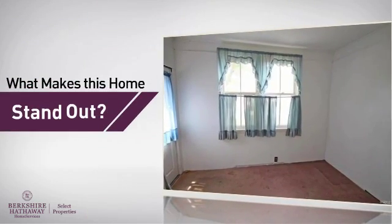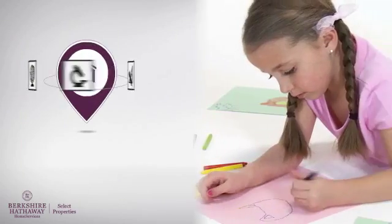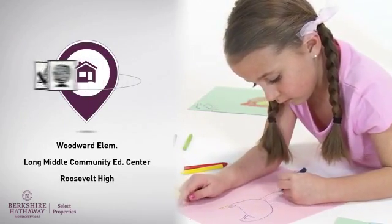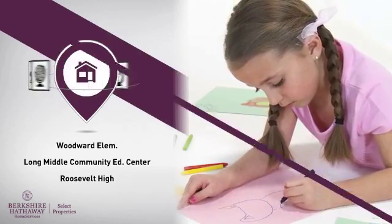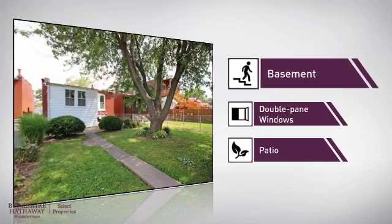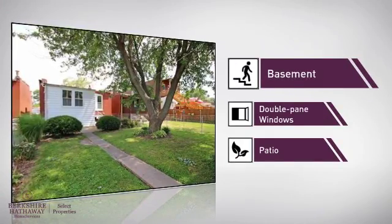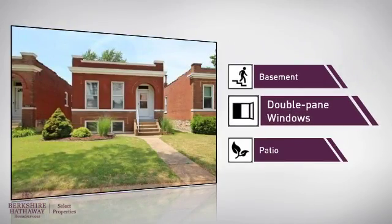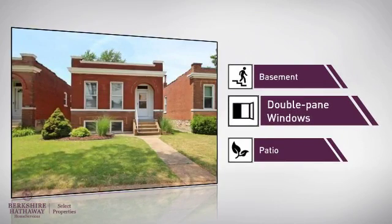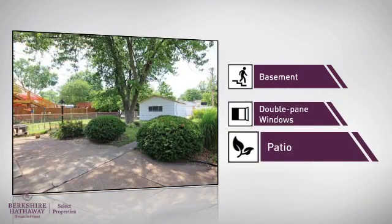But let's talk about what really makes this home stand out. Parents will be happy to know that it's located near several schools. This home also features some other great amenities, like a basement — whether you need the extra storage space or somewhere to build your rec room — double pane windows for better insulation and a more energy efficient home, and a patio, giving you some extra outdoor space for dining, recreation and more.